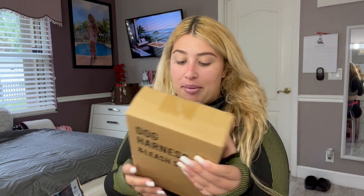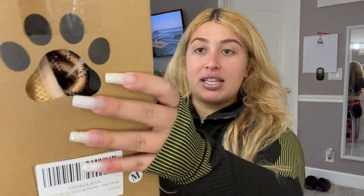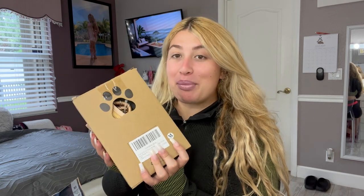The next thing I got was from Amazon — it's a dog harness and leash set. I got it in size medium, and the pattern kind of gives Burberry vibes. It's really cute, but I got it in medium and she's actually a large. I need to return this and get her a large, because even though she's all fur, the fur still takes up space.